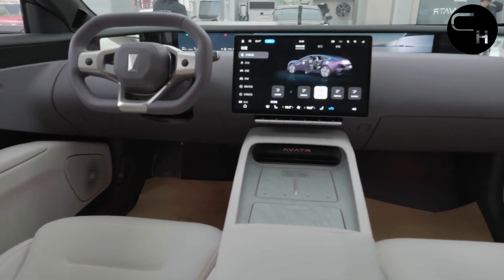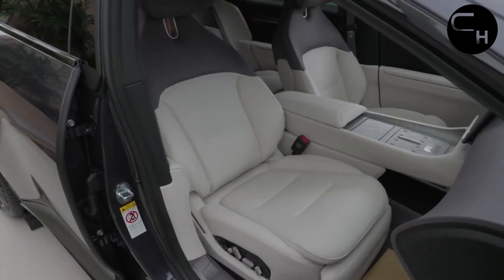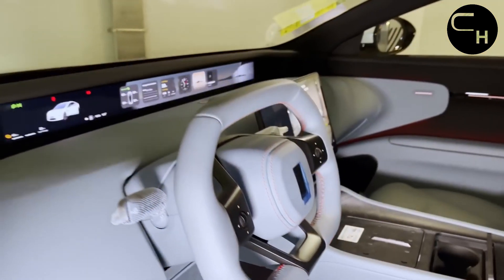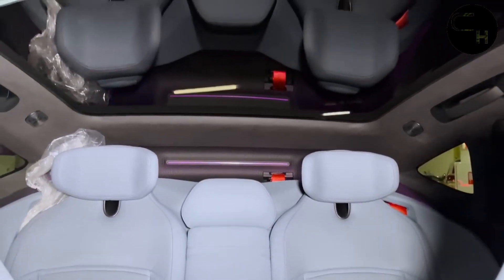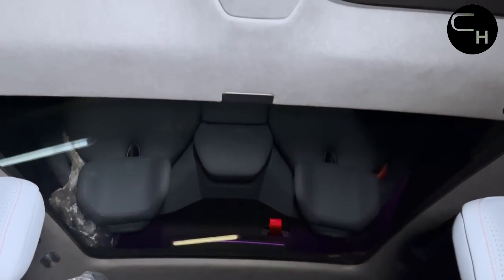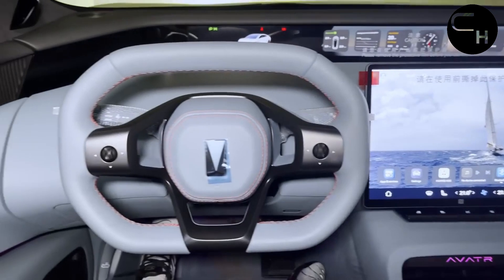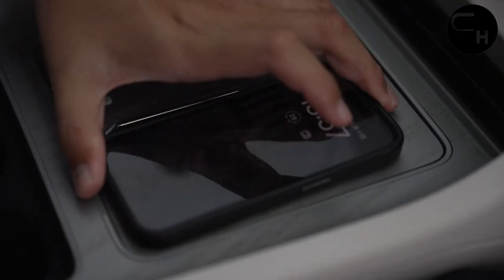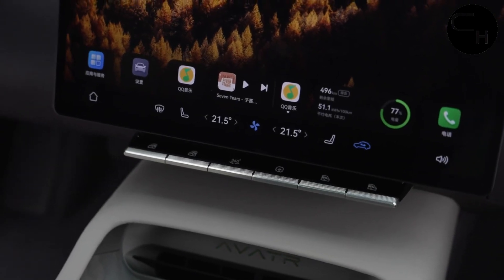Inside, the Avatar 12 features a 35.4-inch 4K pass-through instrument panel, a 15.6-inch suspended center control screen, a smart light-sensitive windshield with panoramic visor, and zero-gravity seats in the first row. It includes 27 speakers and two 50-watt wireless charging pads. For smart driving, it is equipped with three LiDARs, a Huawei MDC810 chip, and the Huawei ADS 2.0 system. The interior offers a luxurious and comfortable experience, with smart control systems, modern multimedia capabilities, and a spacious interior design creating an atmosphere of comfort and innovation.